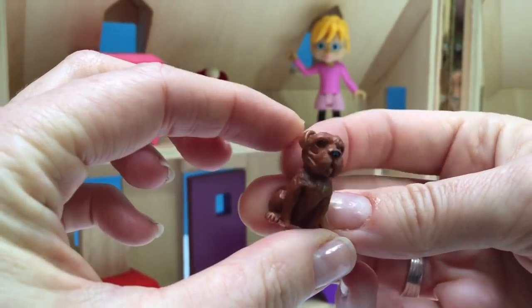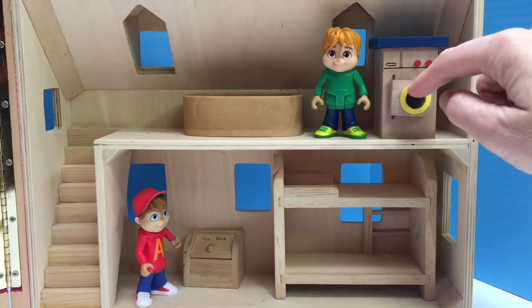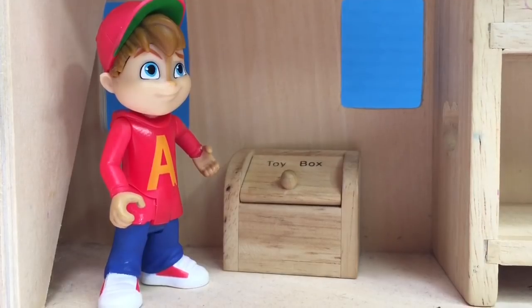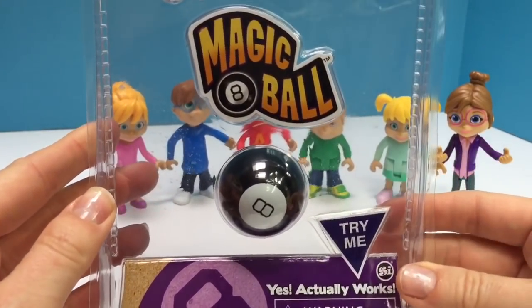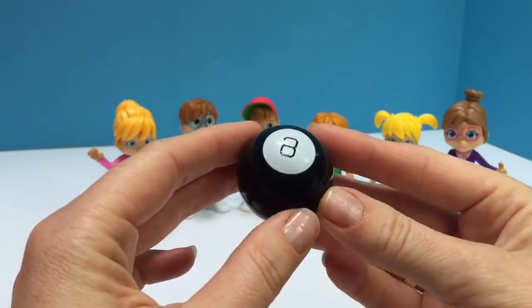There's even a little miniature brown dog. This small wooden washing machine is the perfect size for Theodore's clothes. Alvin wants to look in the tiny toy box. What could be inside? We found a little mini toy that maybe Alvin could add to his toy box. It's called the Magic 8 Ball.